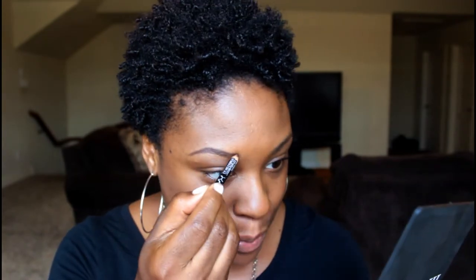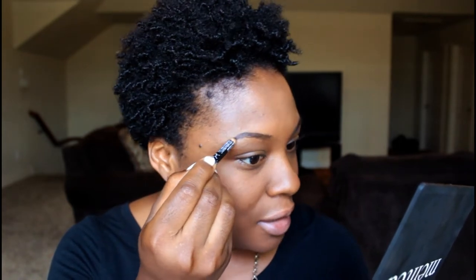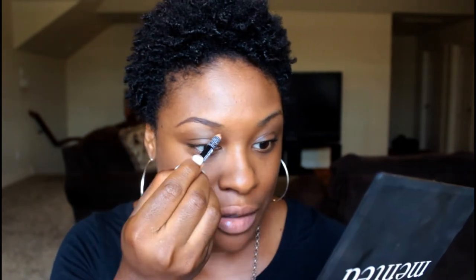Now I'm just filling in my eyebrows. I use a regular old pencil — nothing fancy, just a NYX pencil. I take little strokes in the direction of my brow, making sure it's not heavy in the inner corner. Then I'll go in with a spoolie and feather the pencil out a little bit so it looks more natural. And yes, my nails are beat up!